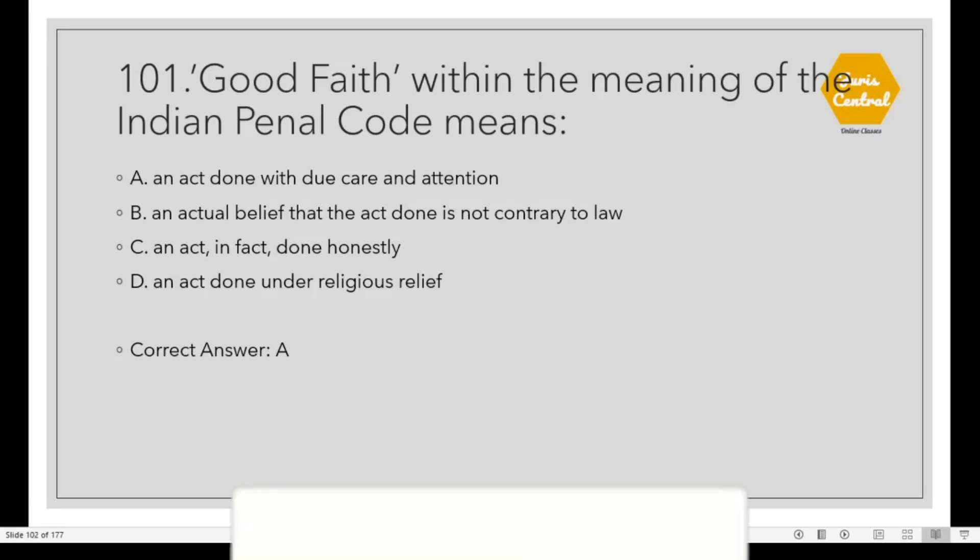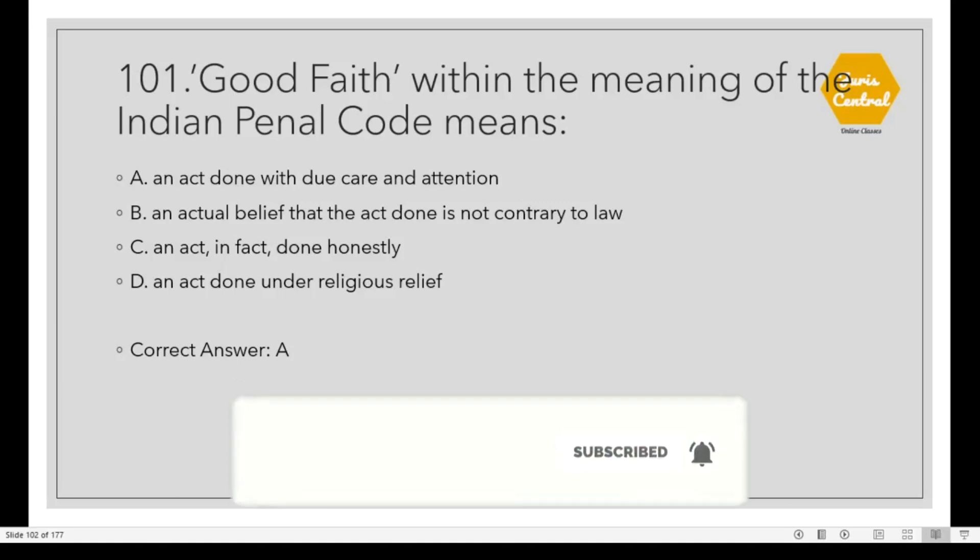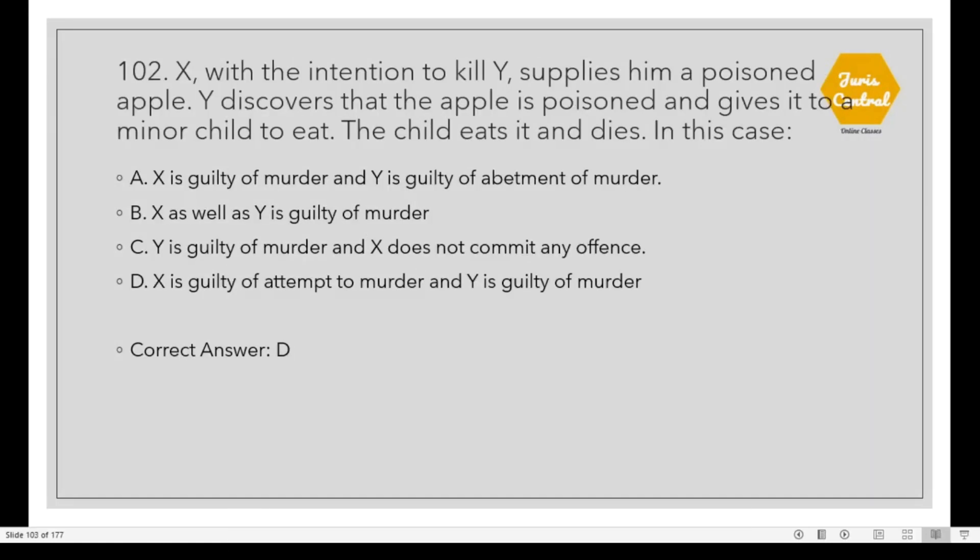Question 101: Good faith within the meaning of the Indian Penal Code means Option A: An act done with due care and attention. Question 102: X, with the intention to kill Y, supplies him a poisoned apple. Y discovers that the apple is poisoned and gives it to a minor child to eat. The child eats it and dies. In this case, Option D: X is guilty of attempting to murder and Y is guilty of murder.